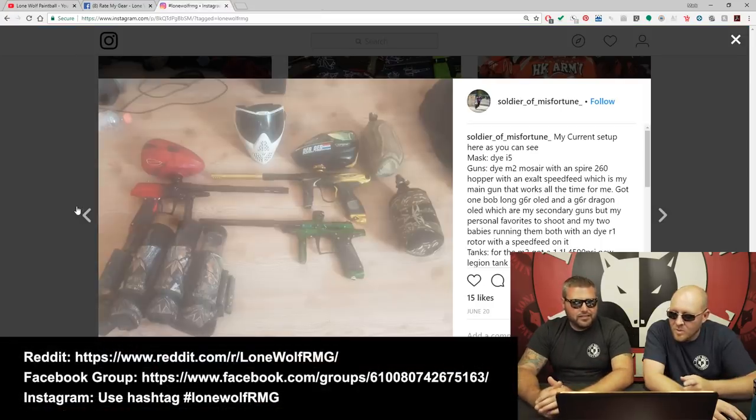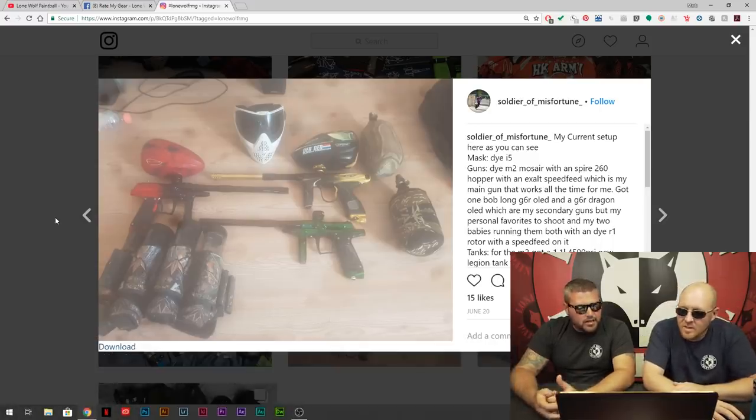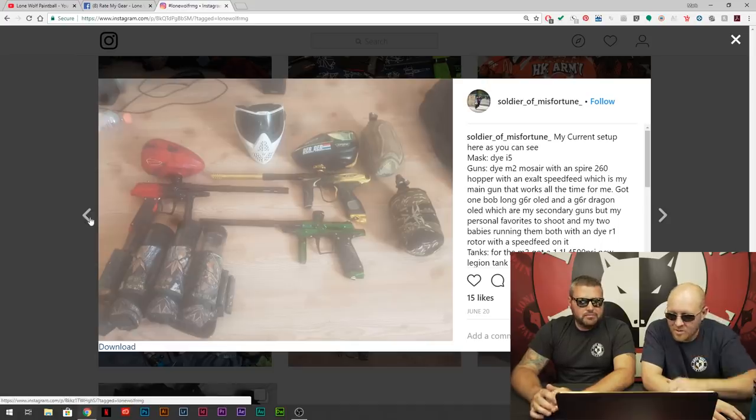We're going to hit Instagram next and then move on to the Facebook. Starting off with Soldier of Misfortune on Instagram — we might have already done this one. He's got his i5, Die M2, Spire. Yeah, we did him — thanks Soldier, moving on.